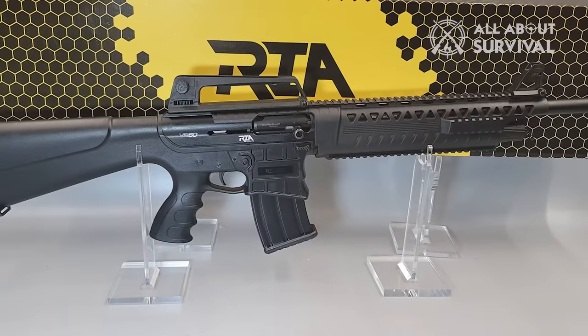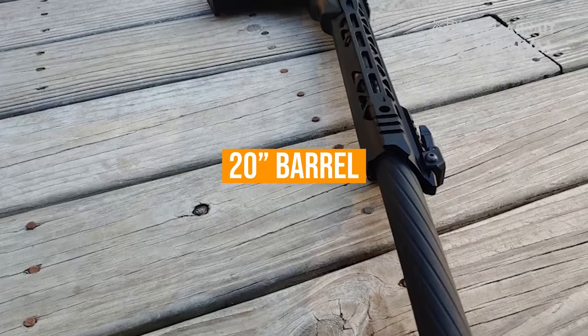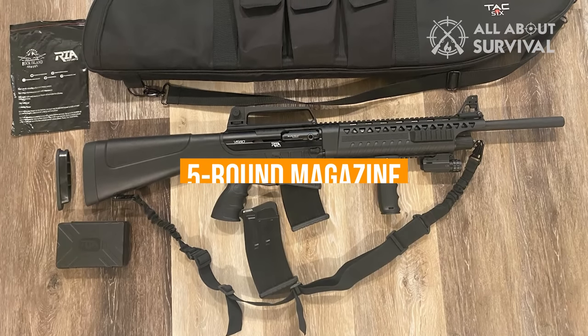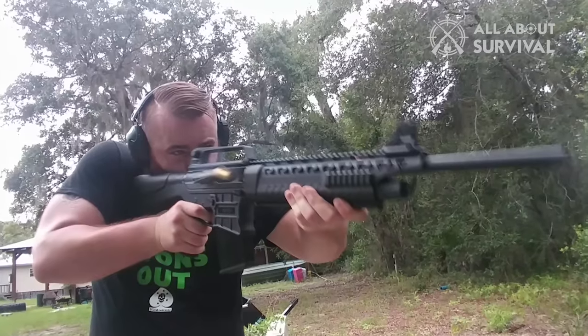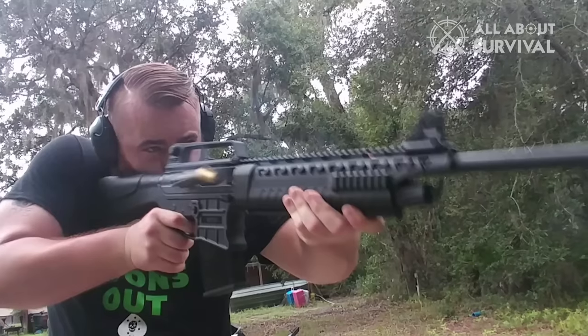It includes mobile, full, modified, and improved cylinder chokes for a wide variety of spreads. It includes a 20-inch barrel with an overall length of 39 inches at 7.4 pounds. The package also includes a 5-round magazine for a total capacity of 5 plus 1. If you want an affordable AR-style semi-automatic shotgun, the Rock Island VR60 Tactical 12-Gauge Shotgun is an excellent choice.